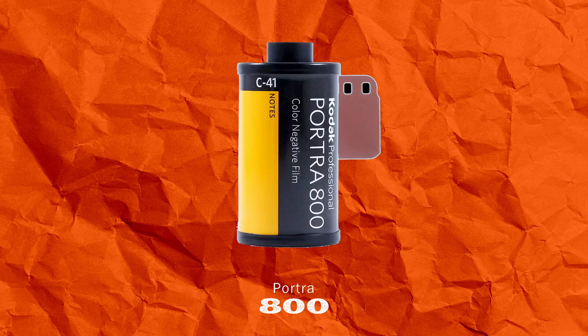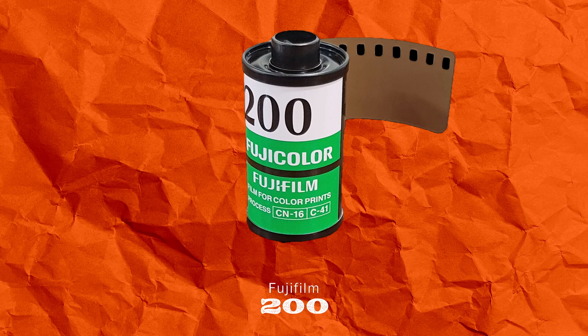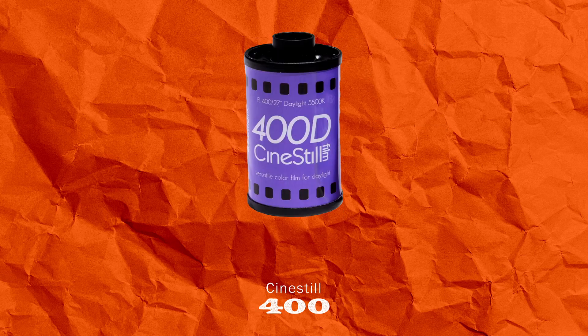Do some research. I highly recommend Portra 400, Portra 800, Kodak Gold, and HP5 Ilford — regardless, there are lots of film stocks out there. Find a camera that works for you, fall in love with it, fall in love with film, join the film community, and let's make some good photos.